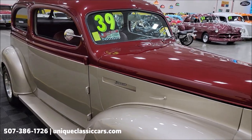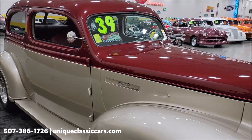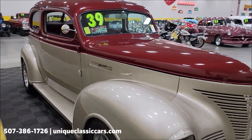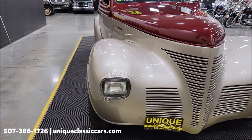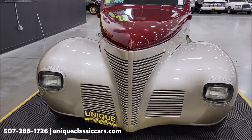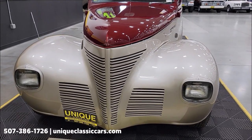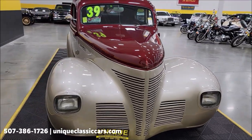The odometer reads under 4,000 miles, and I believe that is since the build. If you want to check out the still pictures — underside, engine bay, interior — those can be seen at uniqueclassiccars.com. Click the link down below this video in the description, and of course you can call us at 507-386-1726.